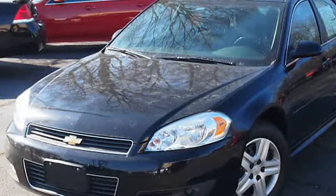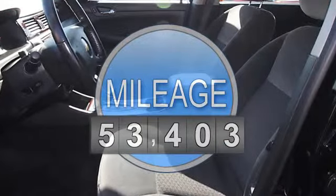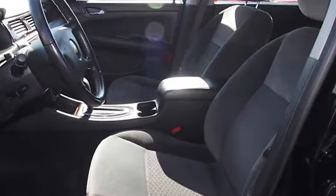Automatic, 6-cylinder, FWD. 3-Point Rear Seat Belts, 3-Point Seat Belts, AM-FM Radio, Adjustable Headrests, Adjustable Lumbar Seat, Air Conditioning.